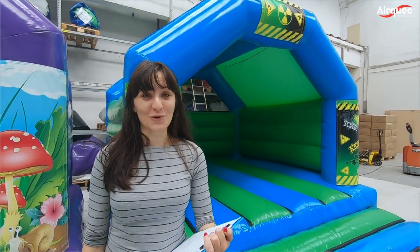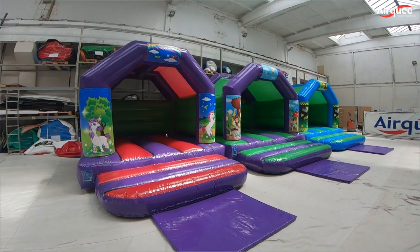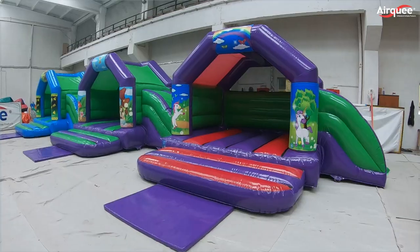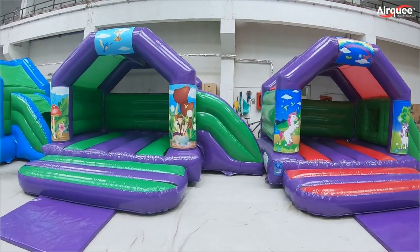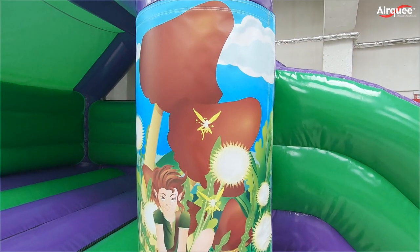Today I'm going to show you our inflatable packages that we have designed to help our customers get back into business following the coronavirus pandemic. Our customers have been very loyal to us and this is an opportunity to give something back in the form of great products at fabulous prices. We are renowned for our quality and these packages help that shine through.